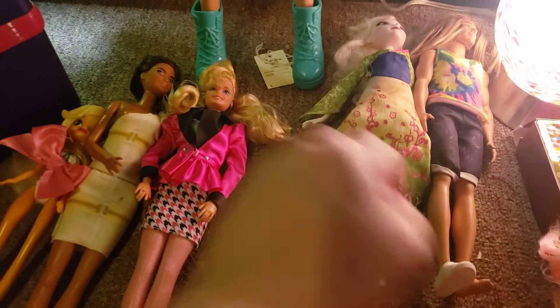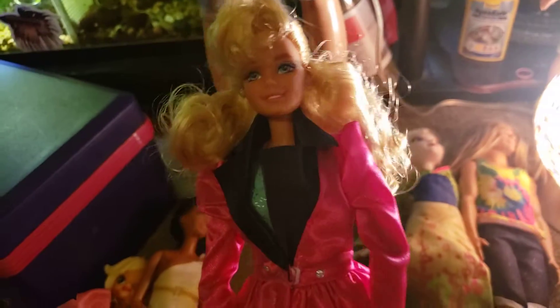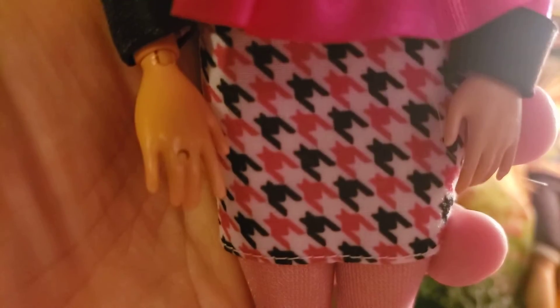There was also this doll here — isn't this a fairly new doll? One of the like rewind dolls. She has her complete outfit except her ring is missing and her shoes are missing, but it looks like all the rest of her is there.